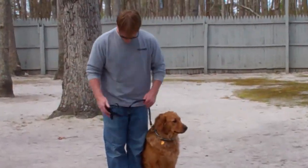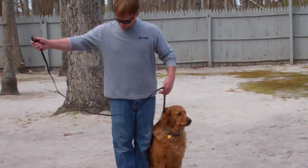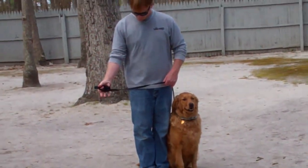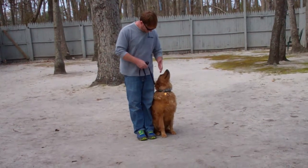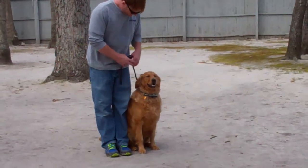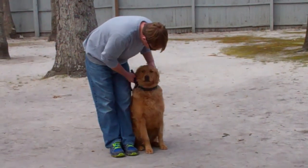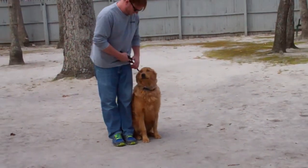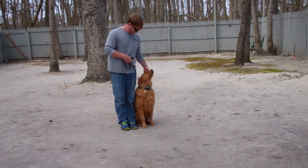Rich is using a regular six-foot web training leash and he keeps the bulk of the leash folded in his right hand. That leaves the left hand free to give the correction, and the only correction that we give is a tug and let go on the training collar, which is the second piece of equipment that we're using. Winston's going to come home with his very own training collar and you're going to be taught how to use that during your follow-up training session.